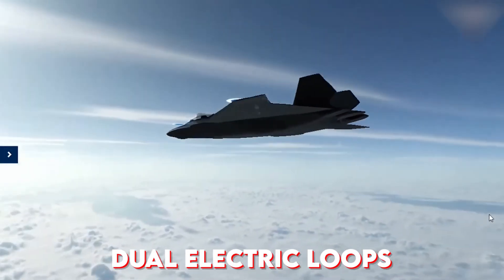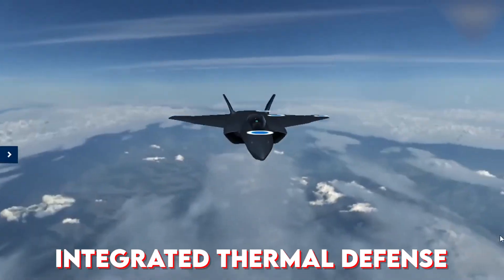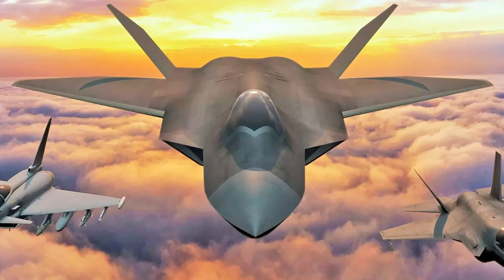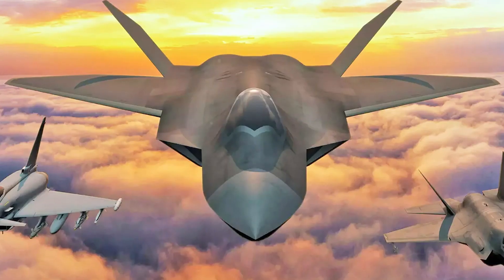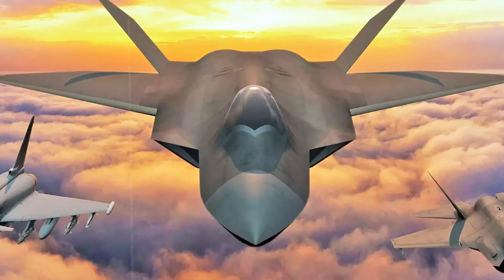With dual electric loops, smart controls, and integrated thermal defense, the Tempest's engine is more than propulsion — it's a power brain. And in future air combat, power isn't optional. It's survival.